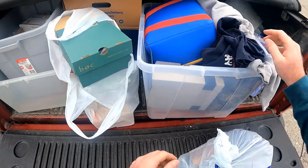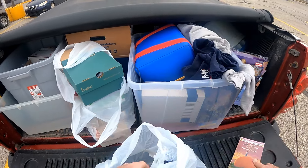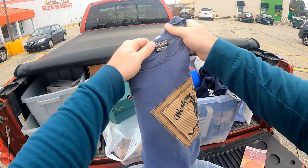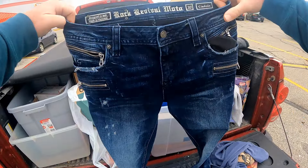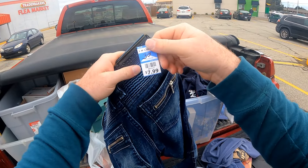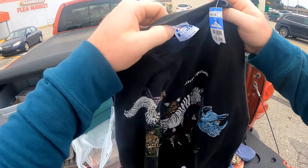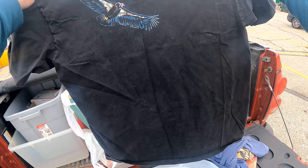Moving on to Goodwill — this is just for my personal collection. We got a couple t-shirts: this Western Tradition Arizona shirt, $2.99 on the Fruit of the Loom Best tag. A pair of men's Rock Revivals — normally they price those up to $20 a piece, but these were the standard price of $7.99. And lastly at the Goodwill we got this cool Hanes BV Tag Silver Springs animal shirt, and it does have a back hit with the bird on the back shoulder blade.